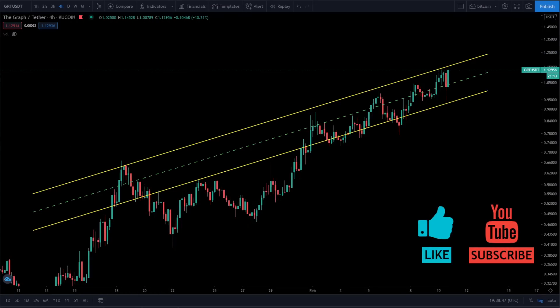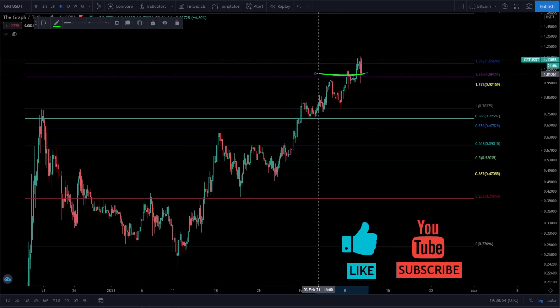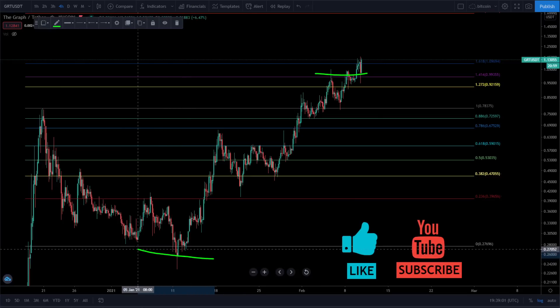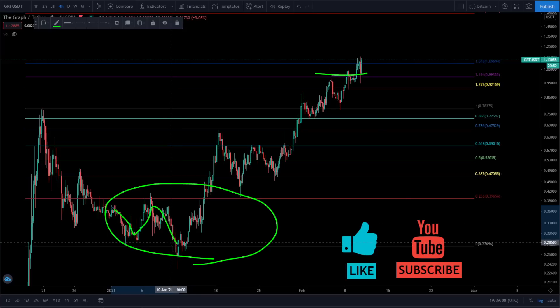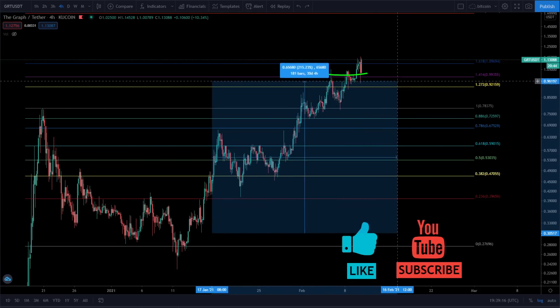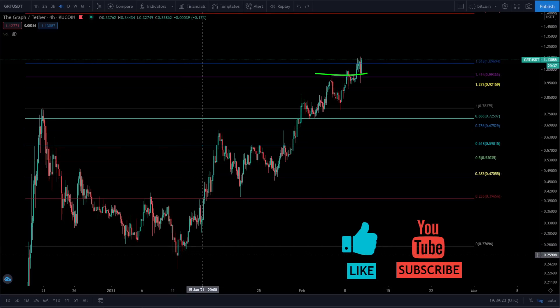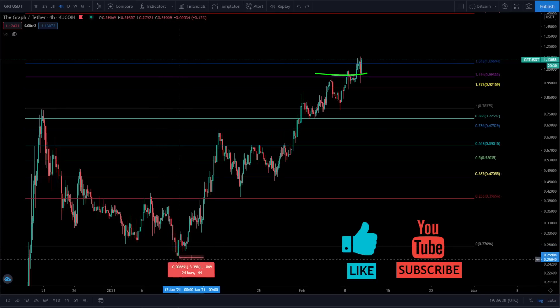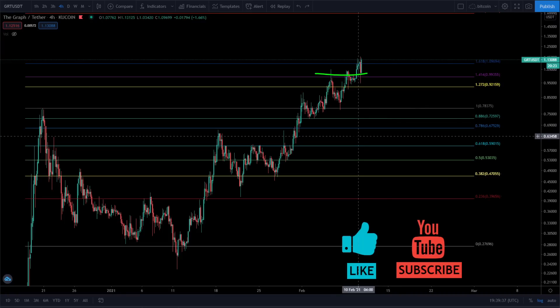GRT is huge right now. We broke a dollar and now we are holding the dollar as support — that is massive. For the people who have been here the entire time, you are the real OGs and you are the ones in profit right now. If you bought at 30 cents, you're up 270%. Someone even messaged me saying they bought at 25 cents — they had about eight hours to buy — and those guys are up 335% right now. Congratulations.